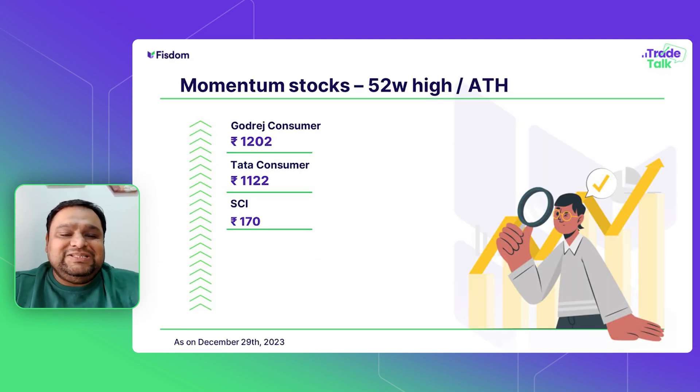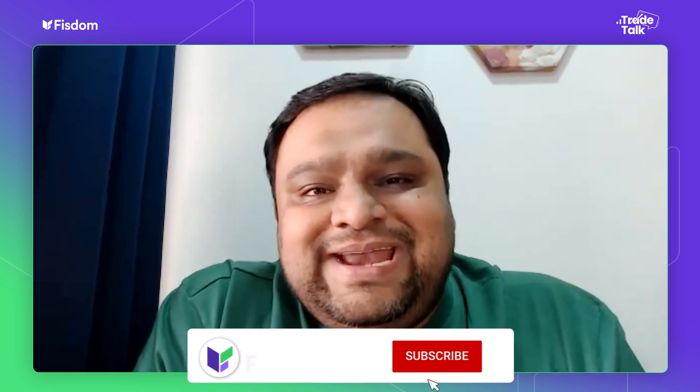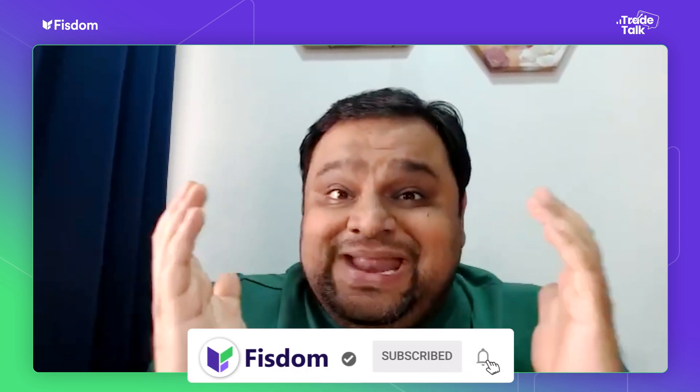So, these are our three stocks: Tata Consumer, Godrej Consumer, and Shipping Corporation of India. That's about it. Have a good trading week and a good trading month. Find a good trading year because we are at the start of a new year. Thank you so much and take care.